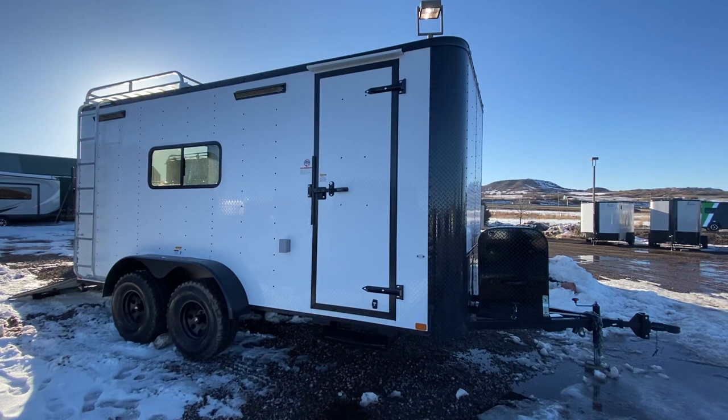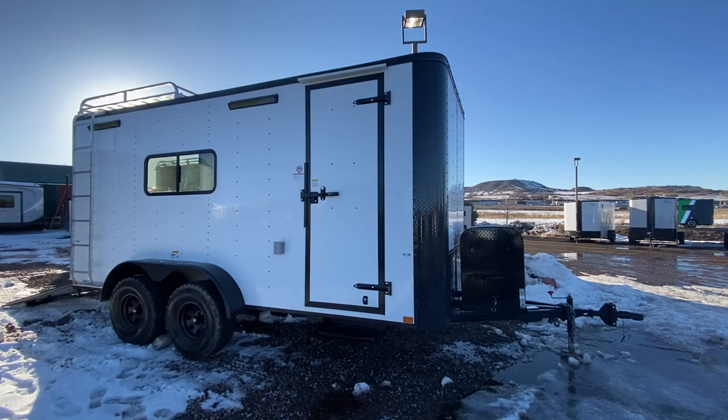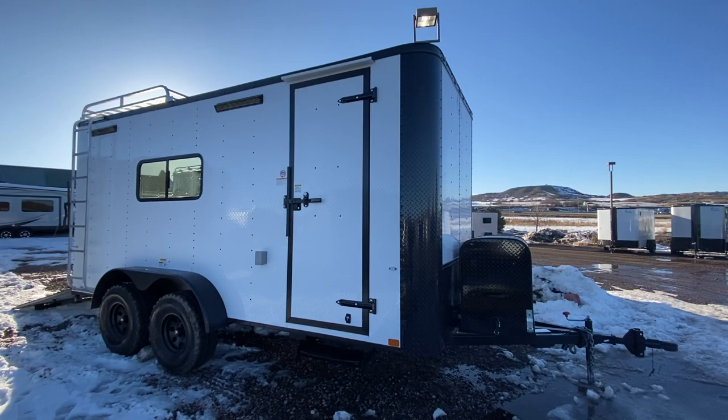Hey guys, it's Colorado Trailers, home of the Colorado Off-Road Trailer. This is one of our 7x16s we just got in stock. You can view all of our inventory online at getmytrailer.com or give us a call at 303-688-8485. This is one of our 7x16 Colorado Off-Road Trailers, and this unit is awesome.